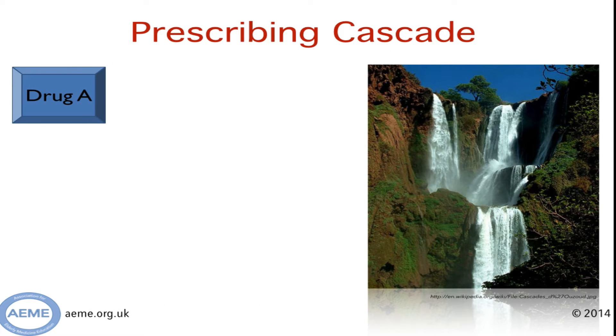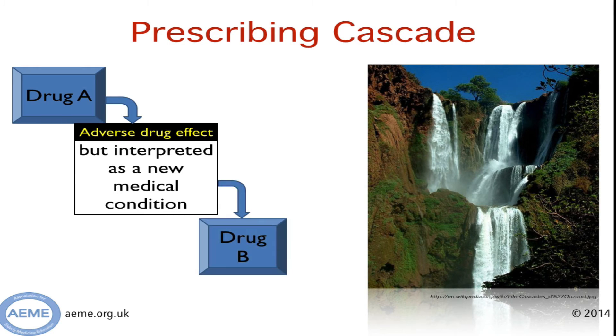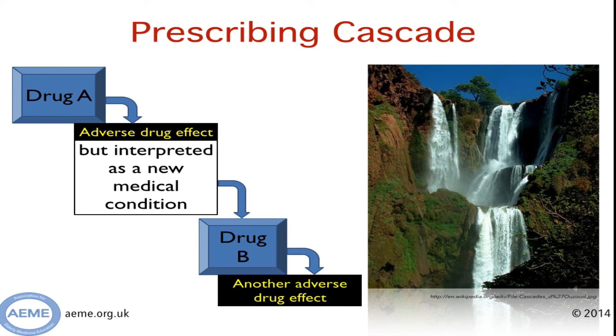The first thing I want to introduce is the concept of a prescribing cascade. Let's imagine someone is given a drug and is unfortunate enough to suffer an adverse drug effect. But the clinician looking after them interprets this as a new medical condition, as opposed to an adverse drug effect. The problems deepen when they then start a second drug — drug B — to treat the adverse drug effect that has arisen, and drug B then results in its own adverse drug effect.